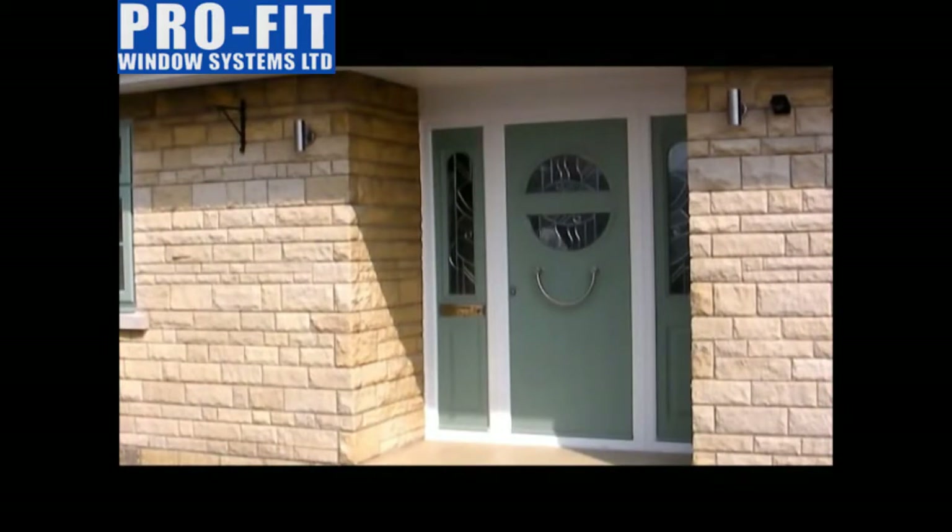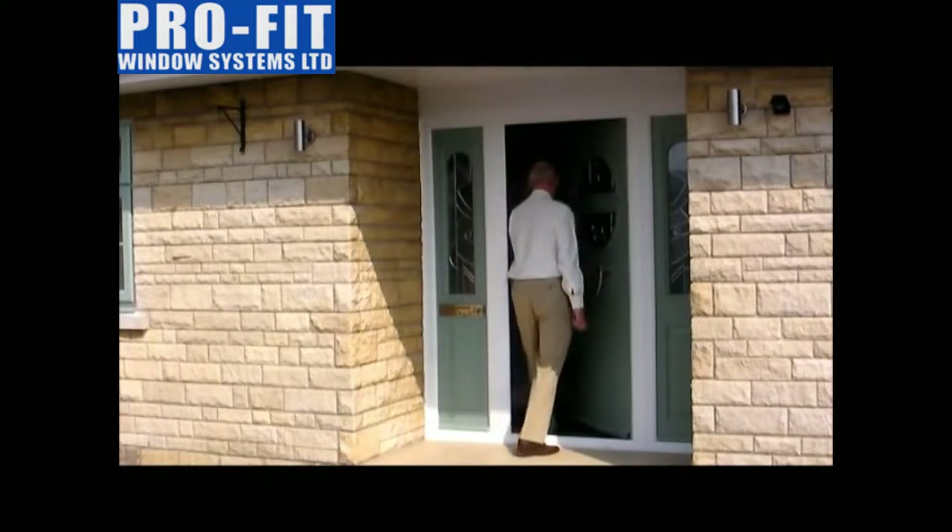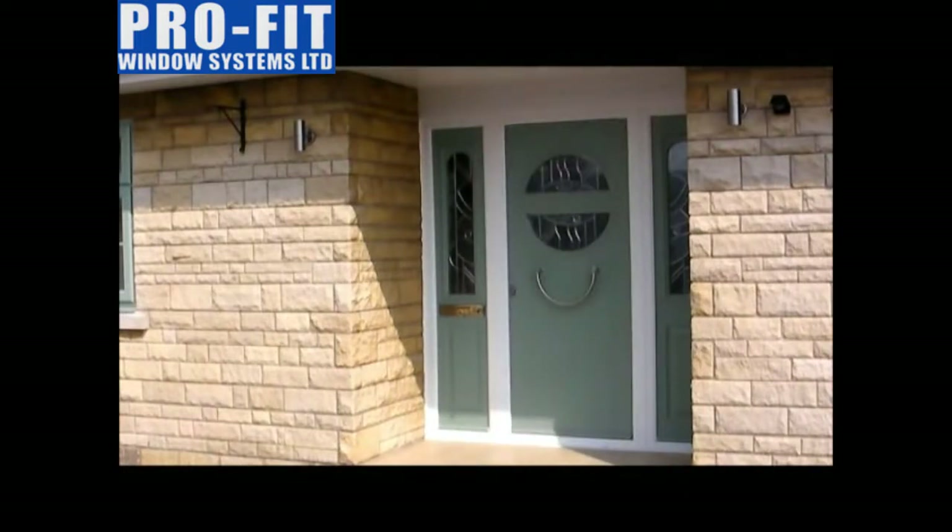The locking is very secure. However, this door has the remote controlled locking system, which is a pleasure to use as it all happens with the press of a button.